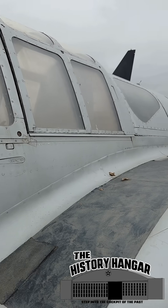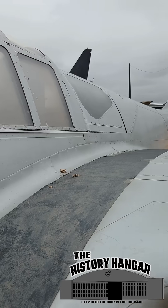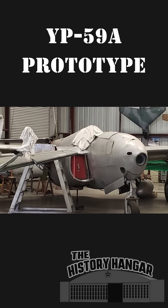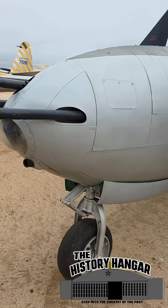Only 66 Airacomets were built, and they were primarily used for pilot training and data collection. This survivor, serial 44-22614, is the only P-59A preserved in its original configuration. Planes of Fame is restoring a P-59 prototype, seen here from my 2019 visit.